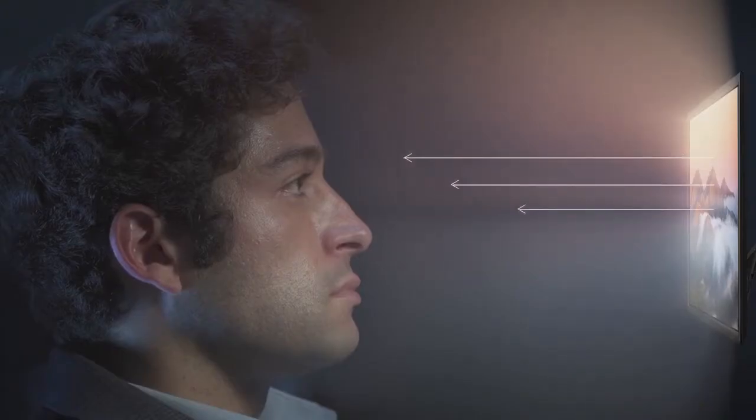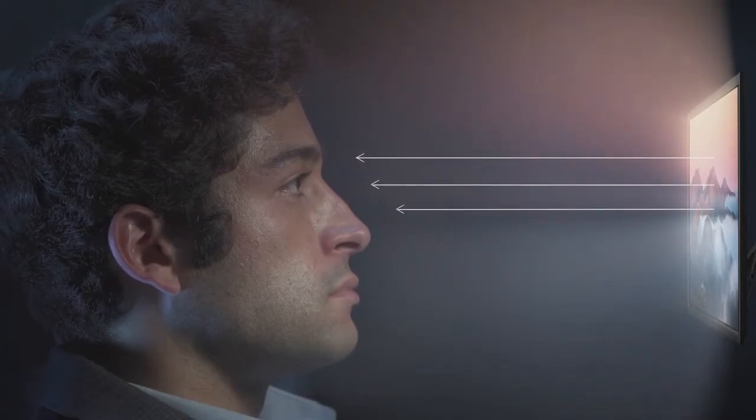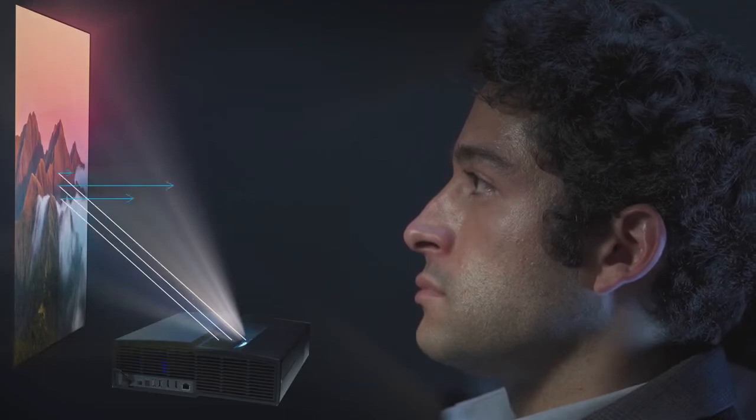Better than the blue light exposure from traditional LCD screens which could hurt your eyes, you receive soft, natural, and healthy reflected light from Illumi which won't strain your eyes even when binge-watching.